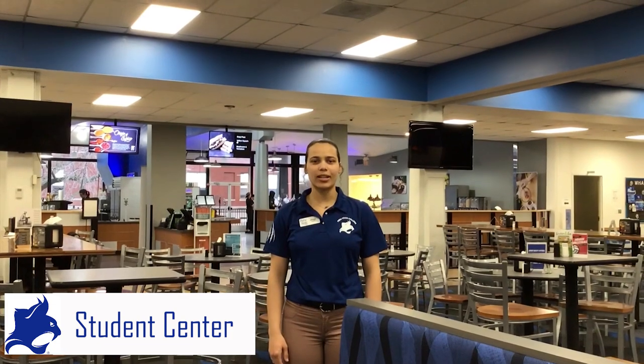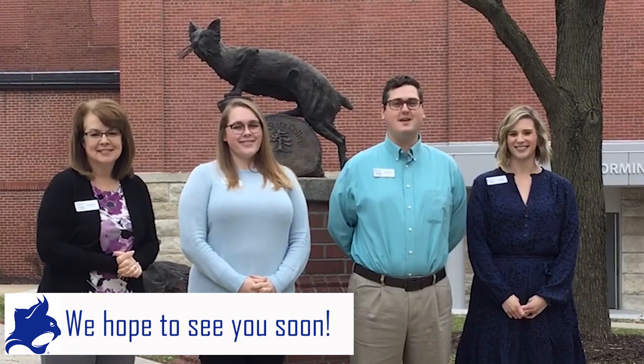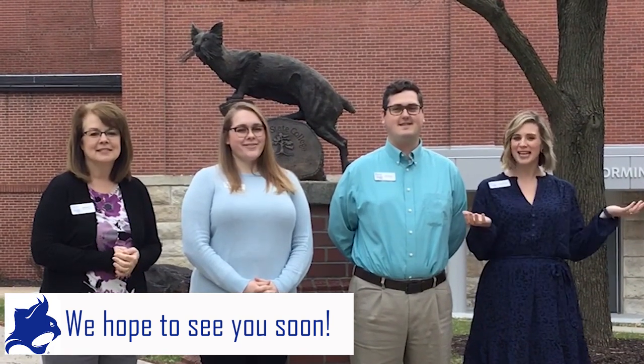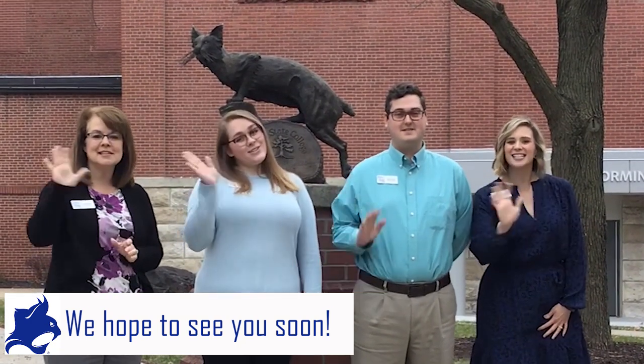Welcome to the student center. Right now we are in the cafeteria and dining hall — 90% of our food is made from scratch. In the student center, we also house our Cat Cave, our bookstore, campus activities board, our student activities director, residence life, and downstairs we have our game room and our commuter lounge. We are your admissions team at Peru State College. We hope you enjoyed this tour of our beautiful and historic campus — we can't wait to see you in the near future. Thanks for watching! See you soon!